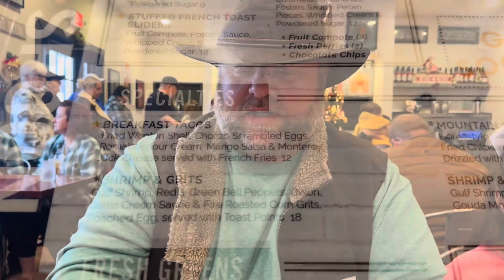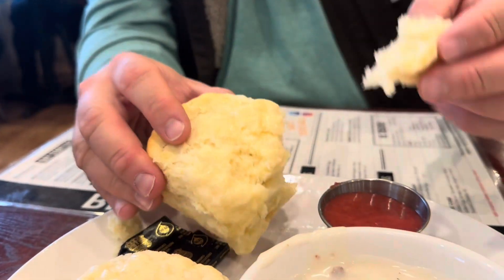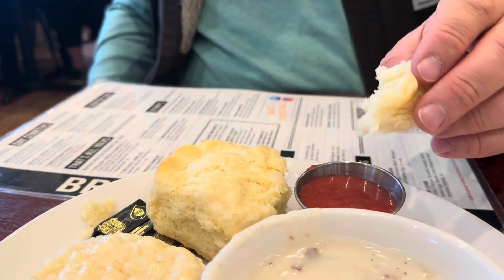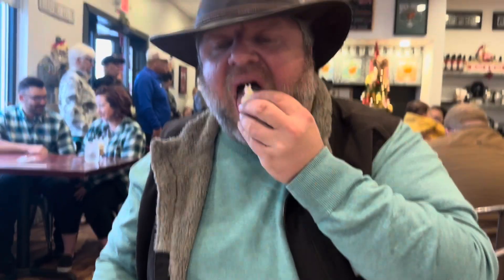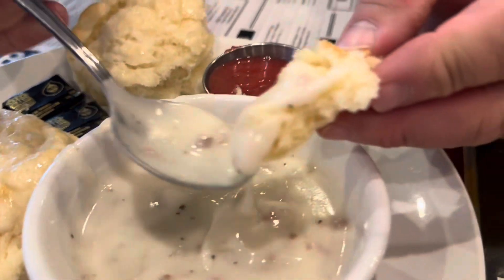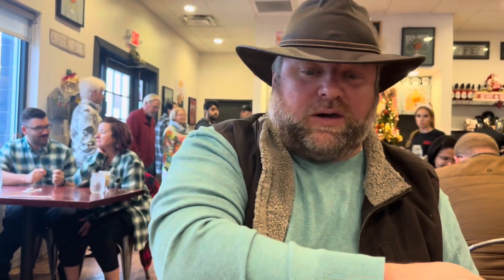All right, we've got the biscuits here. Look at that — that's a nice, light, fluffy, cat-head type biscuit. I like it. This is, I believe, a strawberry marmalade. We'll dip it in there and give that a try. Mm, that is good. Real good. That's a perfect biscuit, so light. Then we've got some sausage gravy down here — try that with a piece of biscuit. Oh yeah. Mm, oh that's fine. I could eat that just as a meal. That's real good.